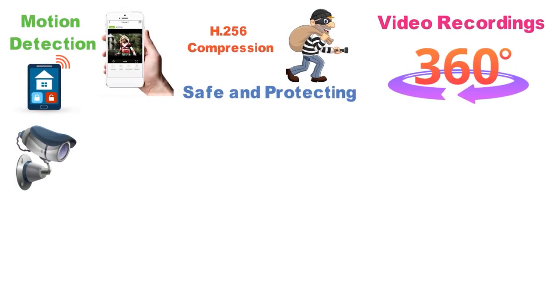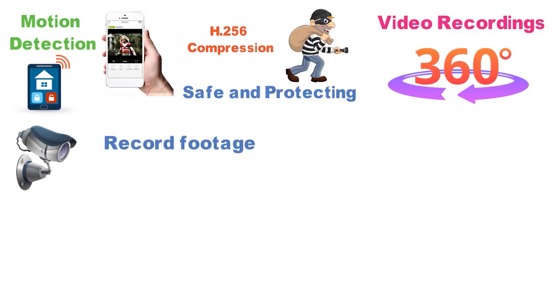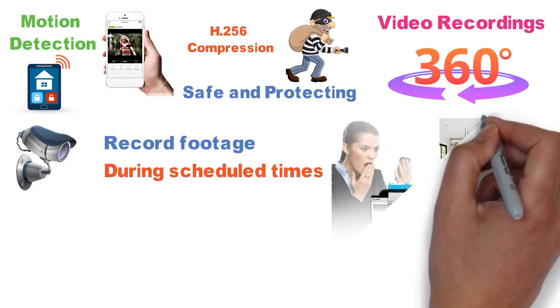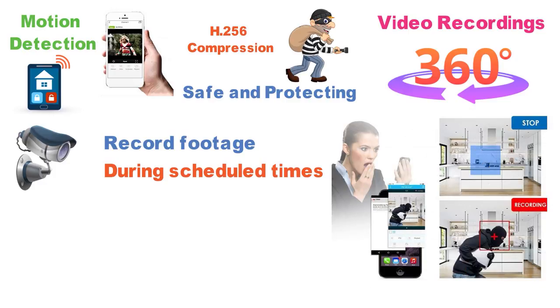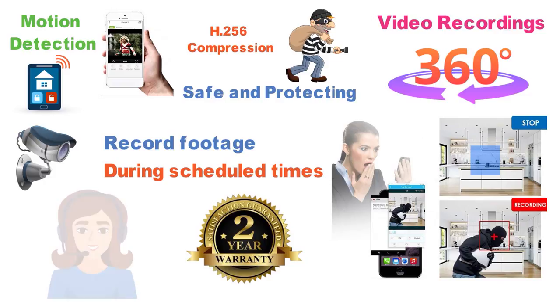The ZUSI DVR has 4 different types of recording modes available to you. The first is to record footage continuously, the second is to record during scheduled times, the third is to only record when it detects motion, and the last is to recycle record. ZUSI offers a 2-year warranty on their products and lifetime tech support.